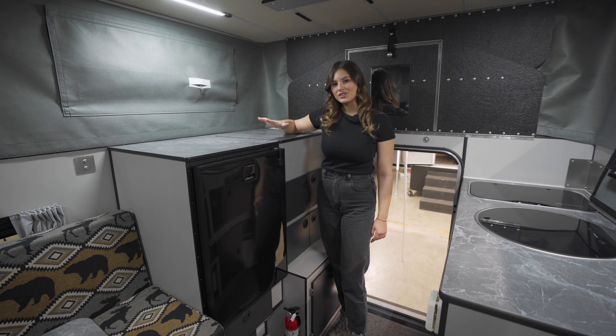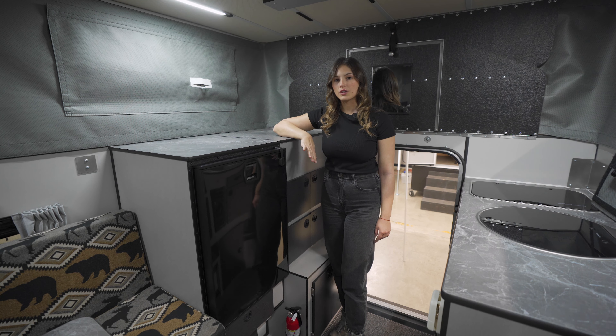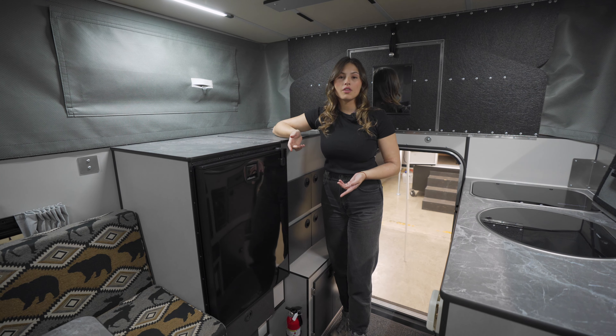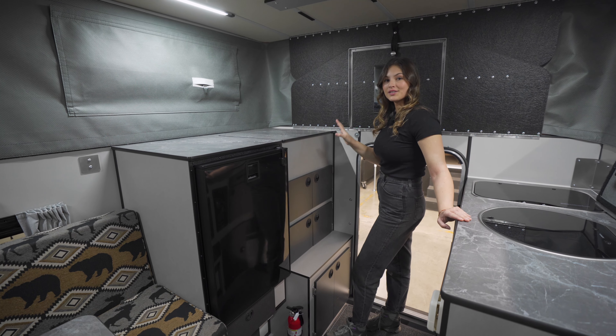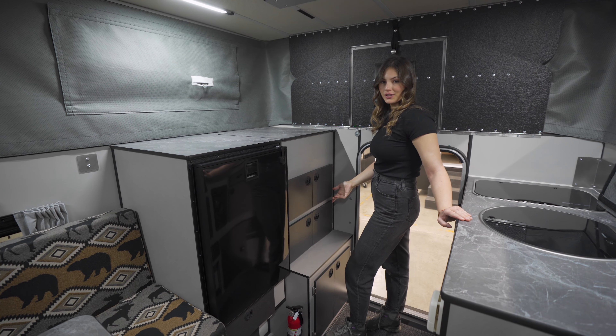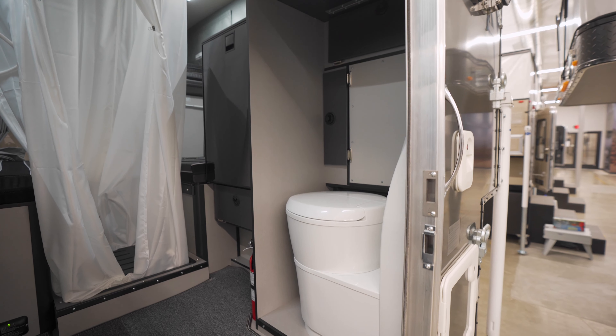The passenger side has space for a fridge. This is the 130-liter two-way refrigerator, but there are other smaller sizes available. On the right there's storage space in this particular model. However, you can opt to instead put a cassette toilet here.